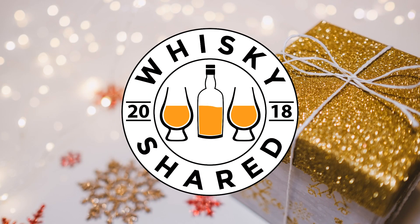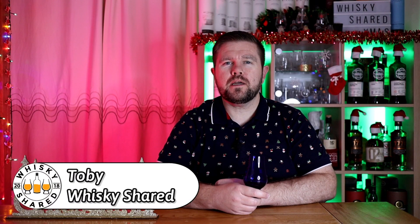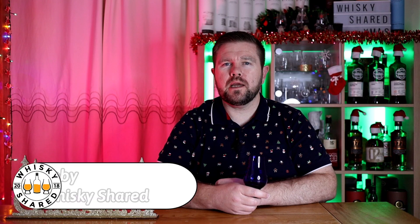Hi and welcome to Whiskey Shared. You're watching Day 20 of my Mystery Whiskey Advent Calendar. I'm Toby and you're watching Whiskey Shared. Welcome to Day 20 of my Mystery Whiskey Advent Calendar.